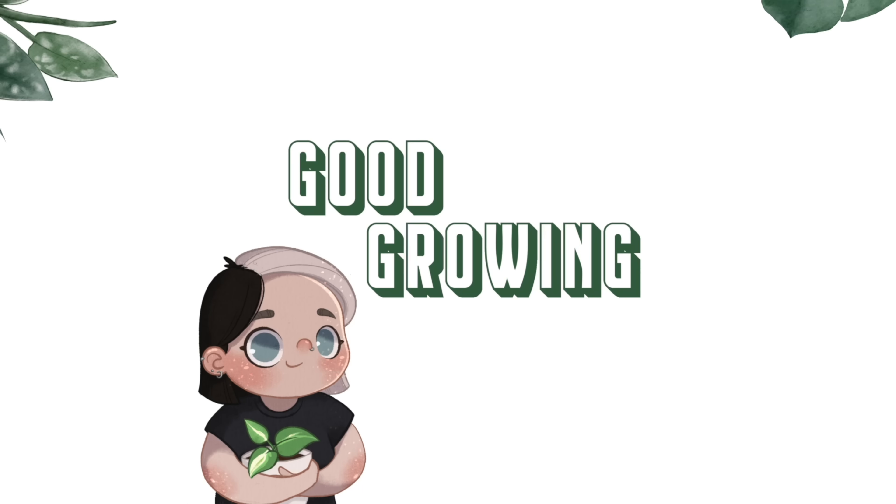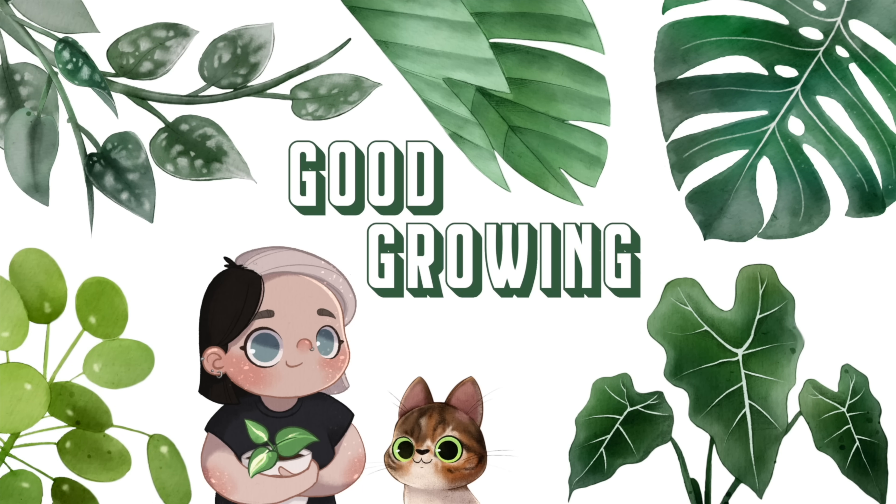Hello friends and welcome back to my channel. I am so excited for today's video because we are doing another haul. I feel like because I've not really been buying many plants this year, I haven't really been doing haul videos and I miss them. I really enjoy doing haul videos, so we're doing another one.